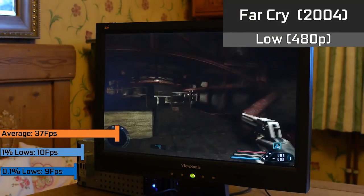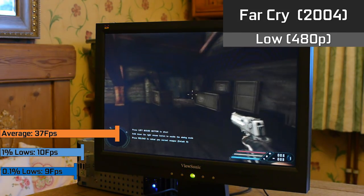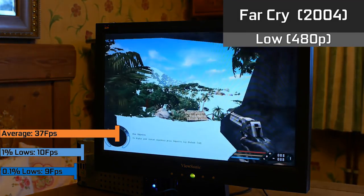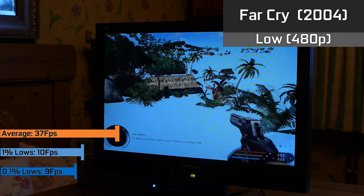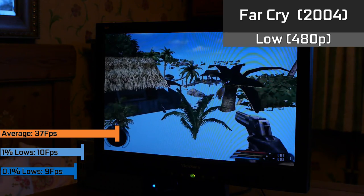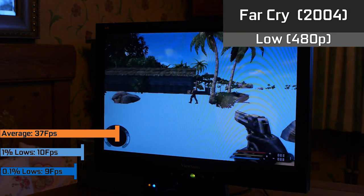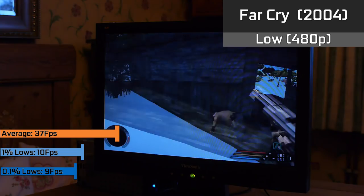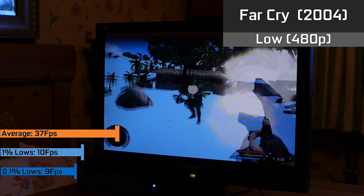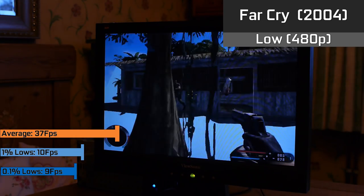Far Cry, which was essentially the Crysis of its day, seemed to be running okay initially — inside the starting area it was fine, but as soon as we got outside the framerate began to fluctuate and hardly anything loaded in. If you like a challenge and have muscle memory of the game and know where everything is, you might call this a sort of hard mode. Realistically though, it wasn't playable, and I think this is likely due to the system RAM and the fact that the iGPU is having to share from it, and we only have half a gigabyte.